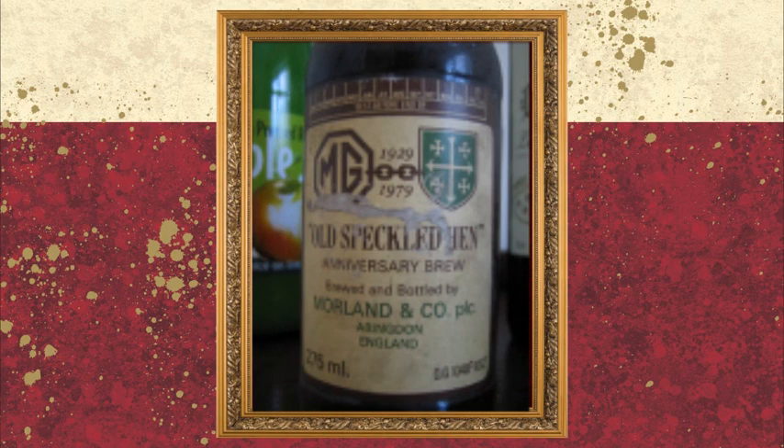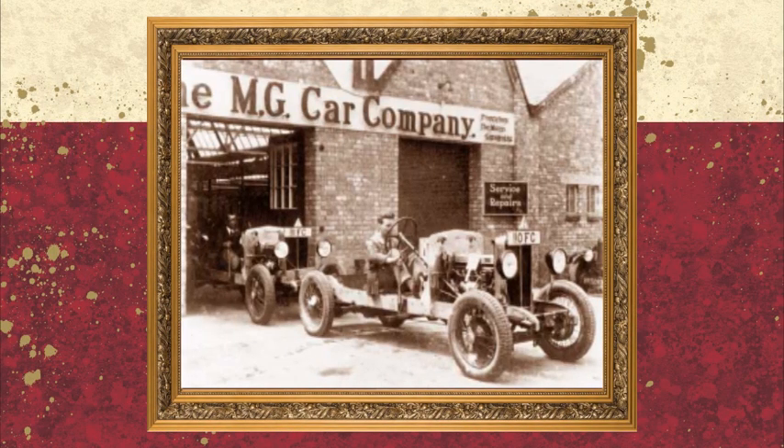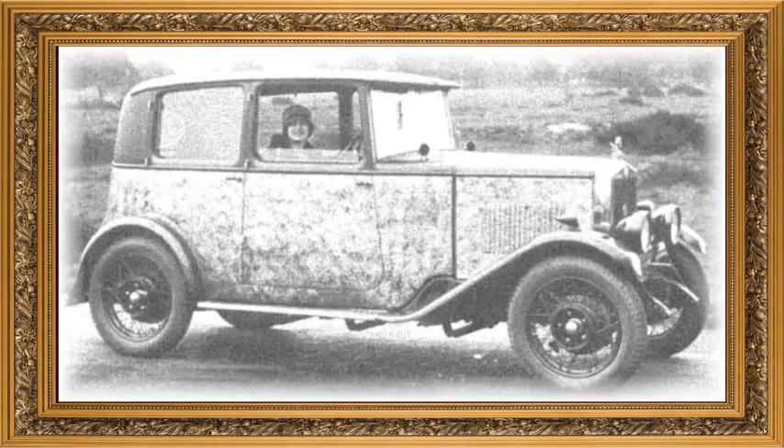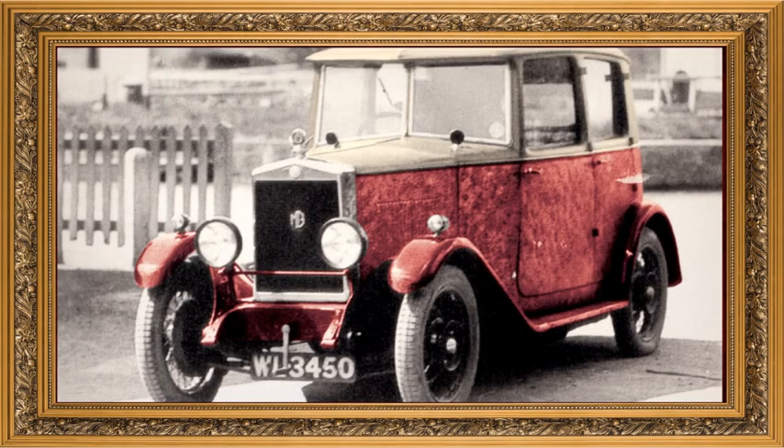Old Speckled Hen was first brewed by Moreland Brewery to celebrate the 50th anniversary of the famous MG Carfax. And the curious name itself? Well, the chaps in the factory had an old car they parked near the painting line, and over the years she got splattered in so much paint she became known as the Old Speckled One. Such was the affection for this car that Old Speckled Hen was named after her.